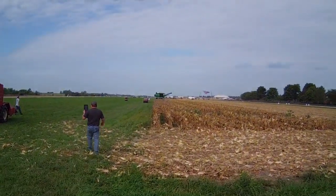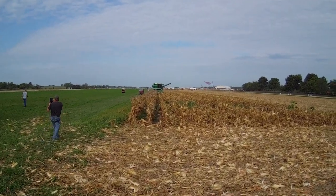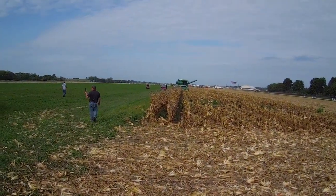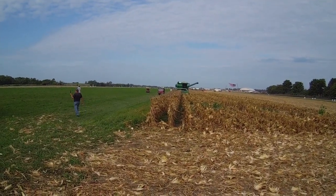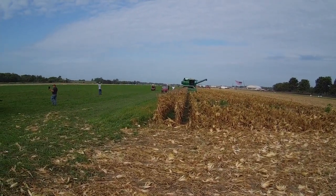All right, I hope we're up and running here. Here comes Jake Ziegler's 7800 Oliver combine. I don't know if Jake's running it or not. It's Sunday morning here at Half Century of Progress. I believe this is the last two rows of corn they're gonna shell.